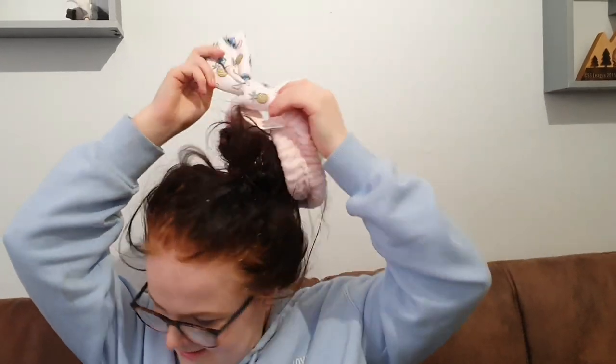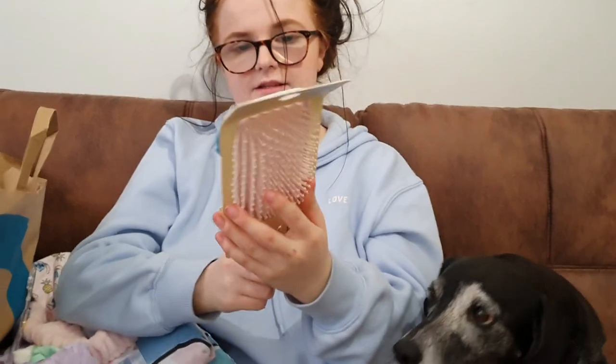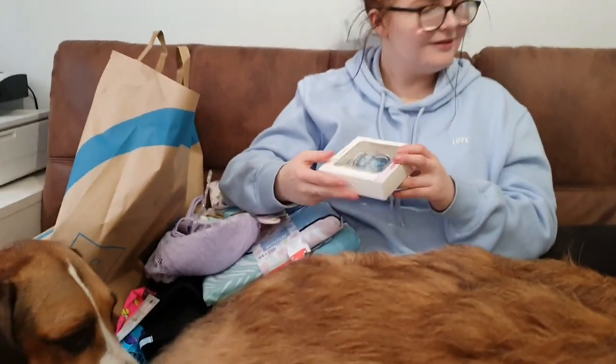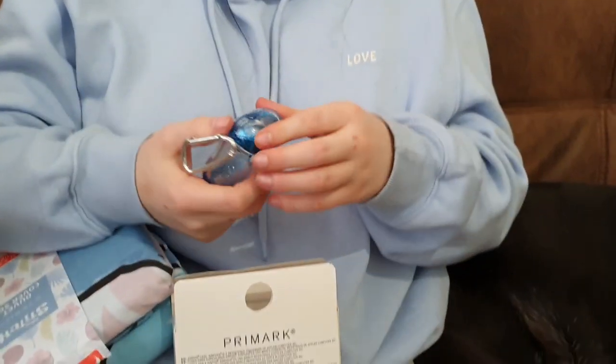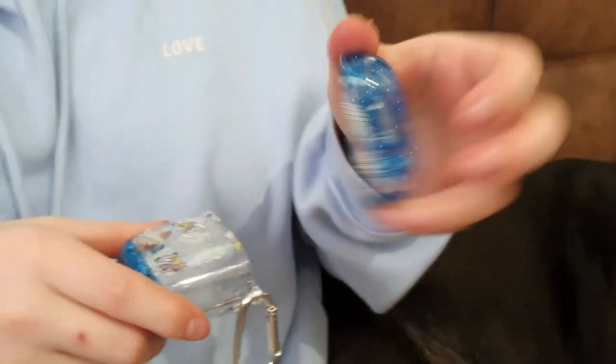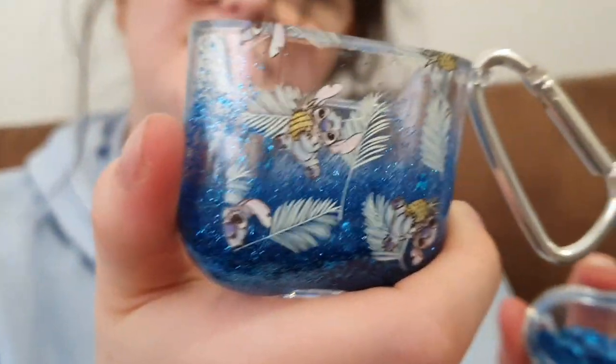For doing her makeup, Abby got a mirror — that was £2.50. Along with that, there's a hairbrush for £3.50 with a Stitch on the back of it — that is just too cute! And then an AirPods case which is £3.50 — it's a Stitch one. Let's see it. That is really cute.